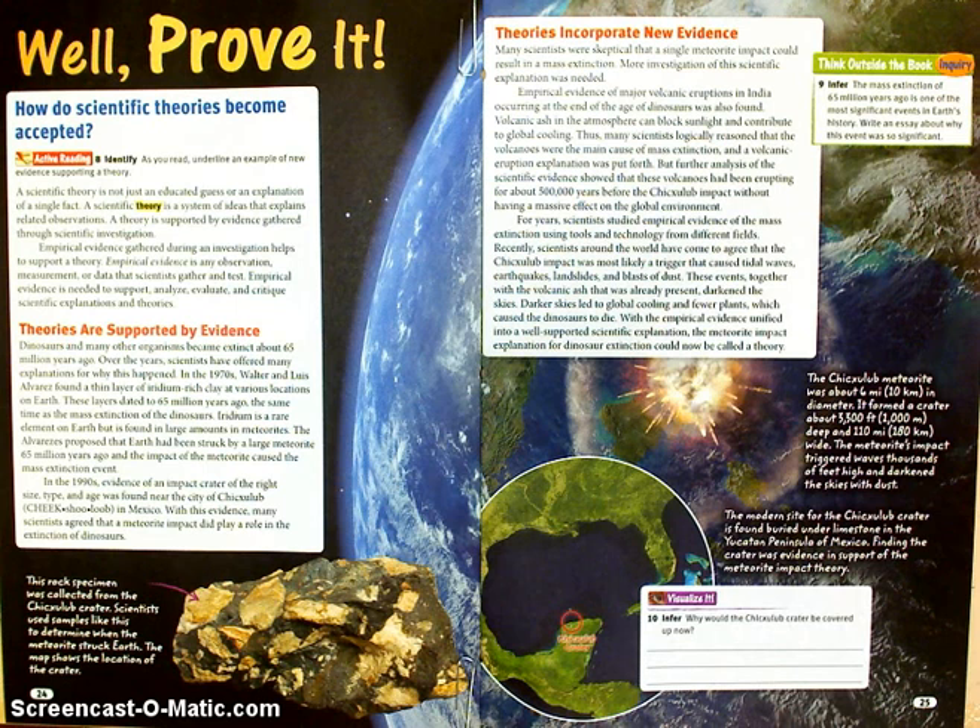Now on page 25, under the red heading that says 'Theories Incorporate New Evidence,' they're using the mass extinction of the dinosaurs as an example of how a sun impact could result in a mass extinction. More investigation of this scientific explanation was needed. Empirical evidence of major volcanic eruptions in India occurring at the end of the age of the dinosaurs was also found. Volcanic ash in the atmosphere can block sunlight and contribute to global cooling. Thus, many scientists logically reasoned that the volcanoes were the main cause of the mass extinction, and a volcanic eruption explanation was put forth. But further analysis of the scientific evidence showed that these volcanoes had been erupting for about 500,000 years before the Chicxulub impact without having a massive effect on the global environment.